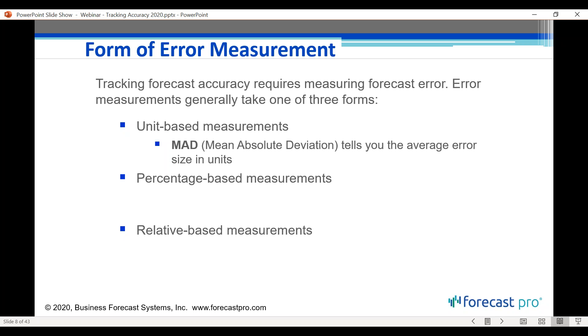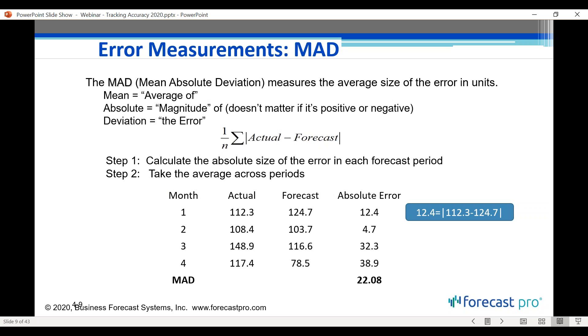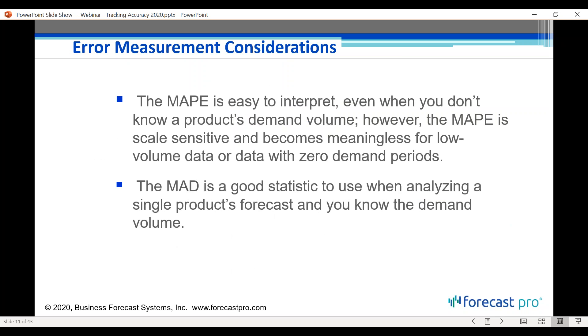Even more common than MAD is the MAPE, or mean absolute percent error. Similar to MAD, except instead of average error size in units, you look at the average error size as a percent for each forecast period, then take the average to get the MAPE. The exact calculations for MAD and MAPE are provided for reference, though we won't go into those details here.